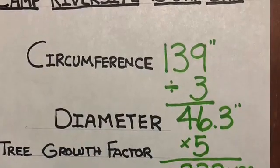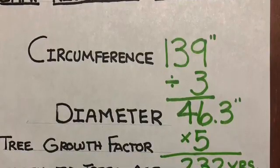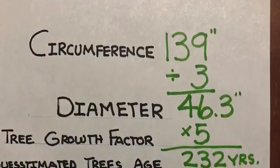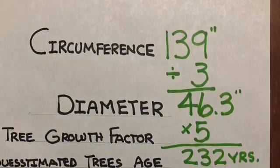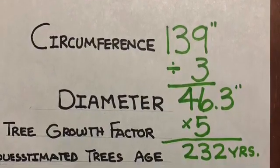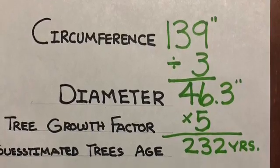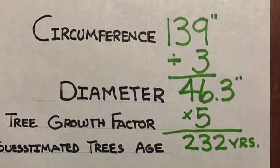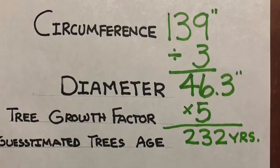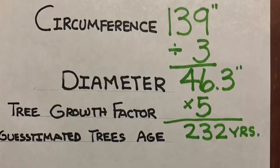Next, we need to figure out the diameter. This is achieved by dividing the circumference by three. The bur oak has a diameter of 46.3 inches. Finally, we take our tree growth factor of 5 and multiply that by our diameter of 46.3 inches. The guesstimated age of our bur oak is 232 years old.